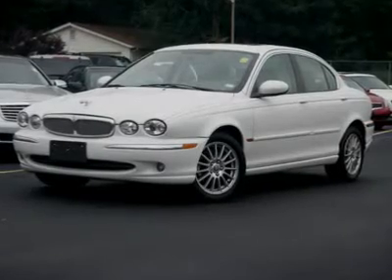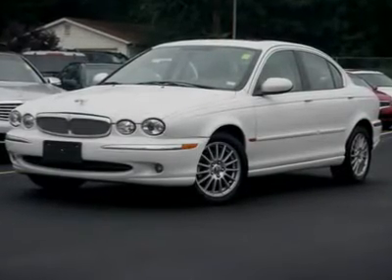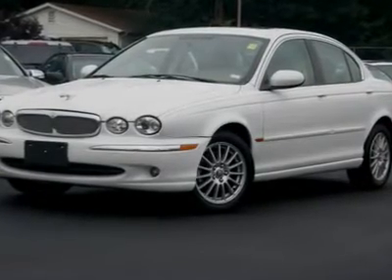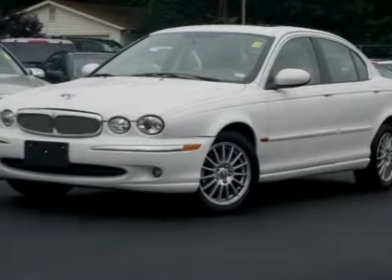You will love this white 2007 Jaguar. This vehicle is powered by a gas V6 3.0L / 181 engine with an automatic transmission and AWD.